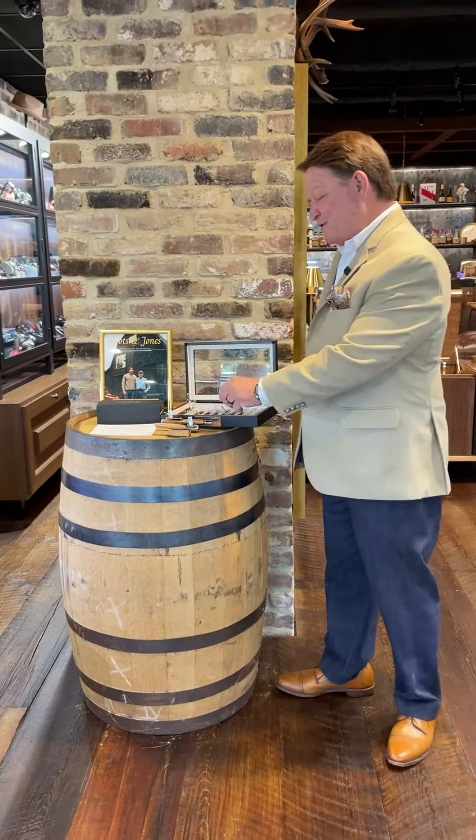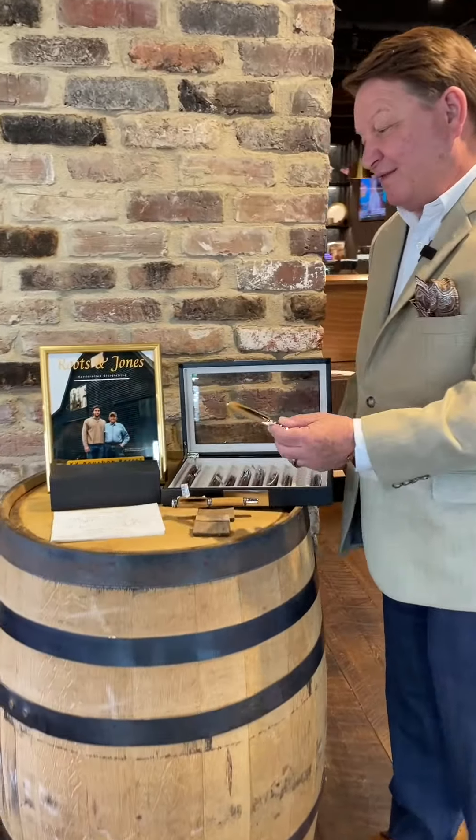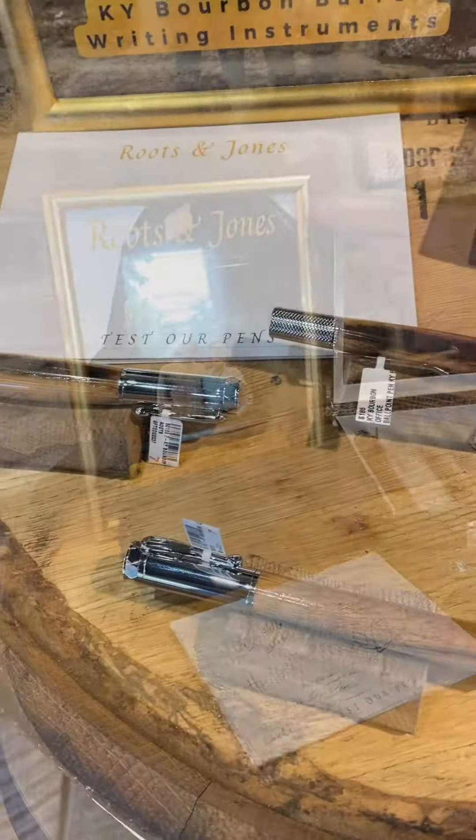Hi, Mickey McGrath, Time Piece Manager here at Fox & Bailey. Today I want to show you a few things that we've got in. We have a new pen selection. This is one out of Louisville, Kentucky.